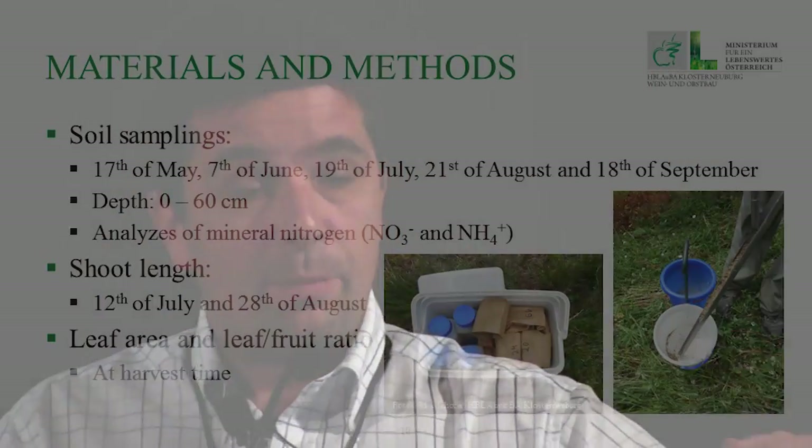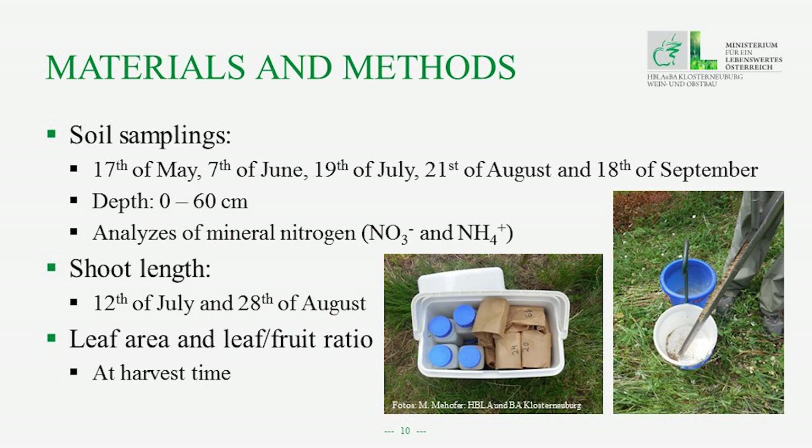We did soil samplings on the 17th of May, the 17th of June, the 19th of July, the 21st of August, and the 18th of September, at a depth of 0 to 60 centimeters. Mineral nitrogen — nitrate and ammonium — was analyzed. We also determined shoot lengths on randomly selected vines on two dates: one in July and one in August.